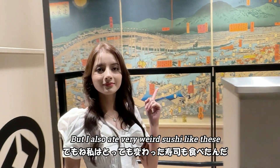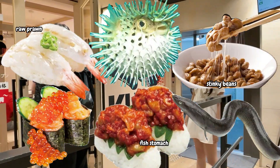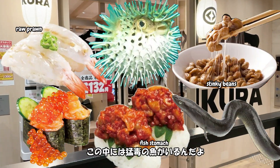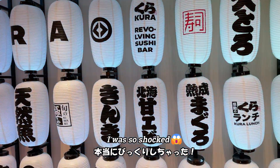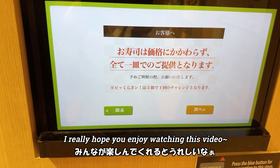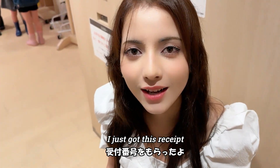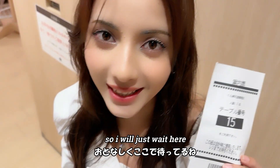I really enjoyed eating sushi today, but I also ate some very weird sushi. Among them there was a highly poisonous fish, and my friend secretly made me eat it — oh my god! I was so shocked. Can you guess which one it is? I hope you enjoy watching this video. I just got my receipt and I have to wait 15 minutes before I can go in, so I'll wait here.